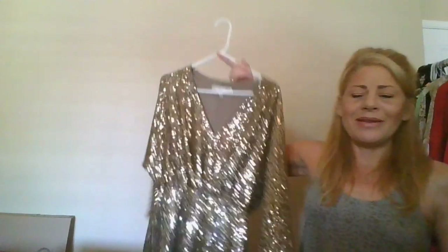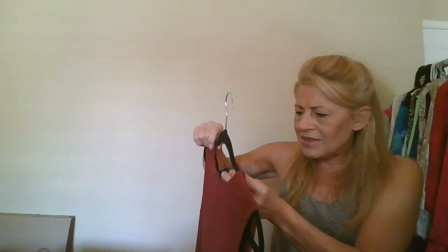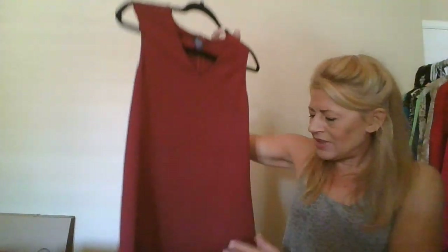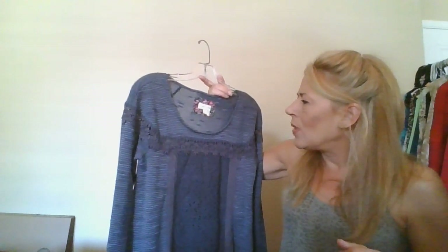This is a Trina Turk size 2 — whoo, gold disco baby — didn't sell. This is a Calvin Klein Collections that I bought from ThredUp, a dress — didn't sell. All of my Luxe Label items really didn't do well; my Luxe boxes never did good when they had a lot of Luxe in them.